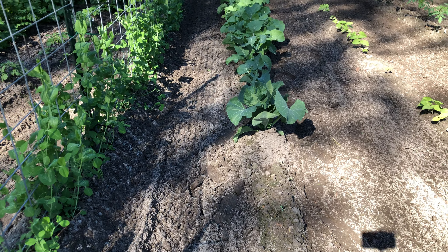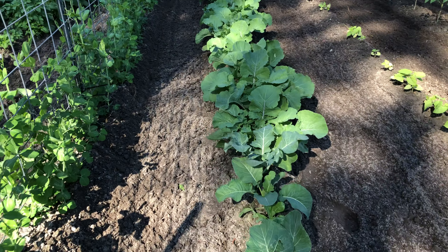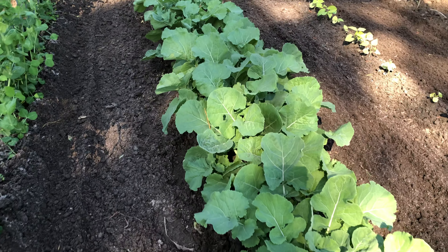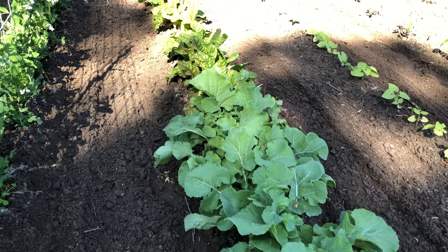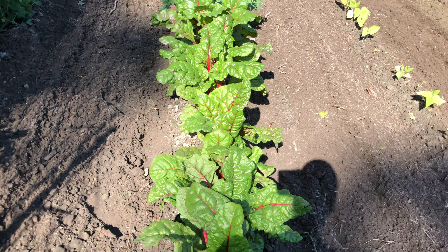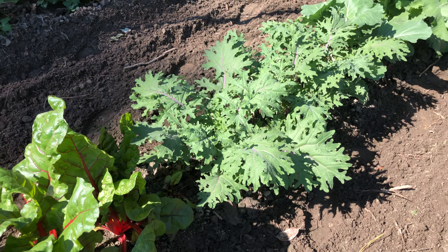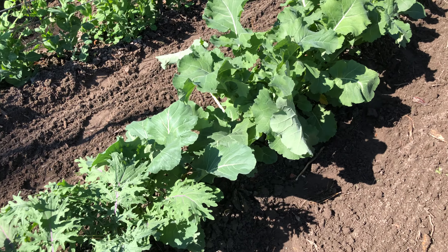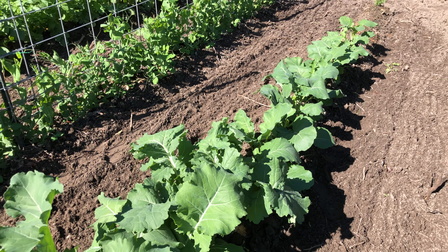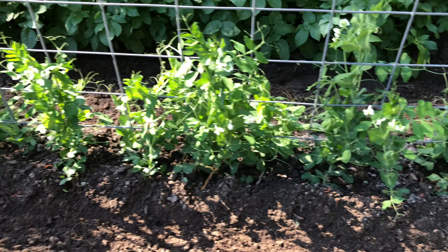Here are my brassicas — I believe it's broccoli, cauliflower. I forget exactly what I planted; I have little tags under the plants which you can't see right now. And rutabagas — I love those plants. I think it's also chard kale, and then we've got some turnips there.